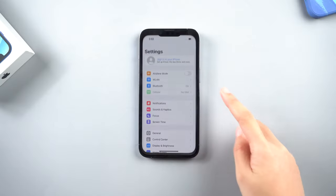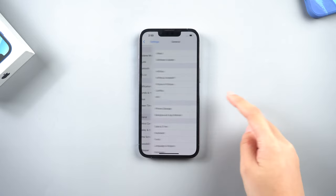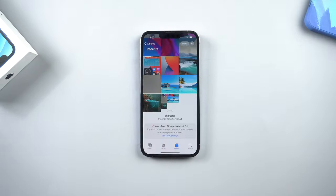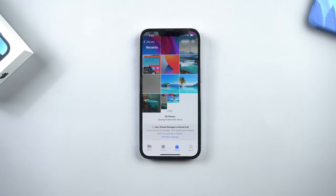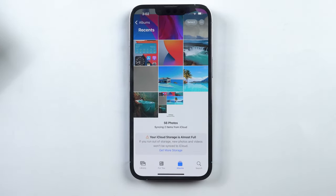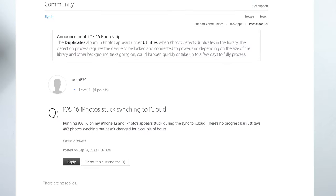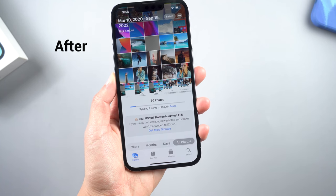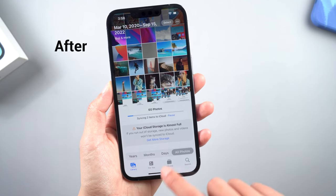What's up guys, welcome back to the channel. I'm aware that you recently upgraded to iOS 16. However, some users lately reported that they were unable to upload photos from their iPhone or iPad to the iCloud photo library. No worries, I'll show you 6 solutions to your photo syncing problem in this video. Let's get started.